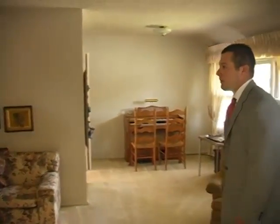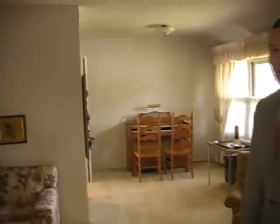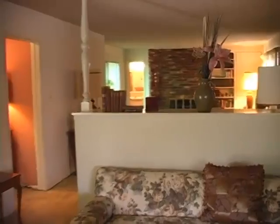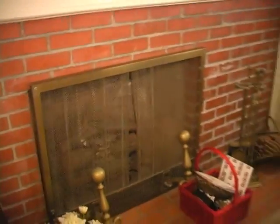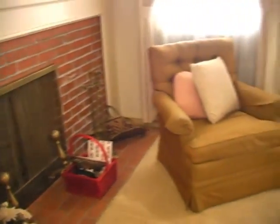This is the entryway. As you can tell, the home is in its original state, which is perfect for a potential buyer to come in and add their own flavor to the home. This home does have two fireplaces, both functional. This would be the first one — they are wood and gas burning fireplaces. As you can tell, the brick is in very good condition.